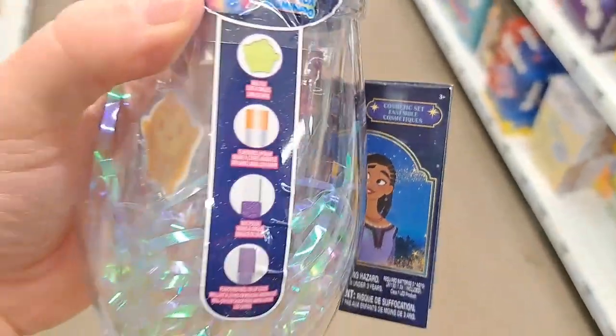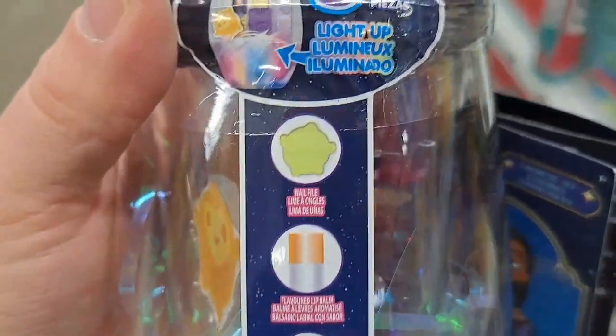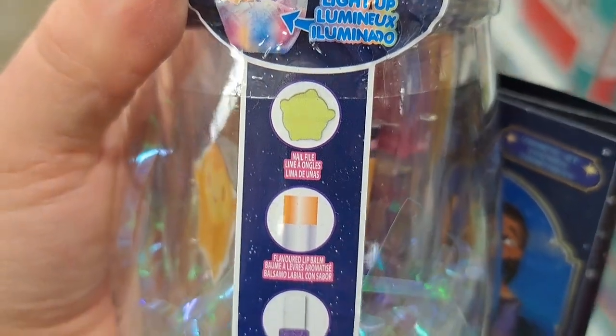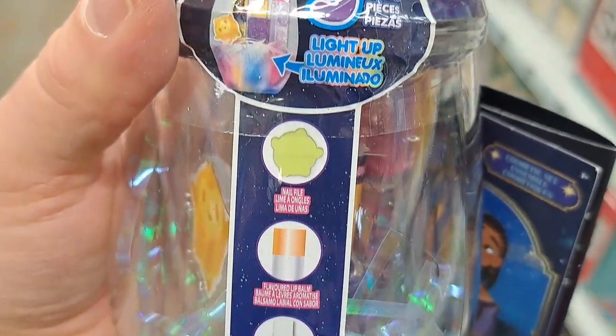Got this cosmetic kit here in a cup. It's got a nail file, lip balm, nail polish. Pretty cool.